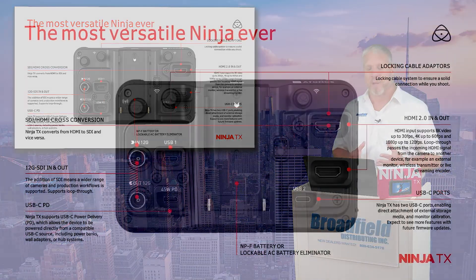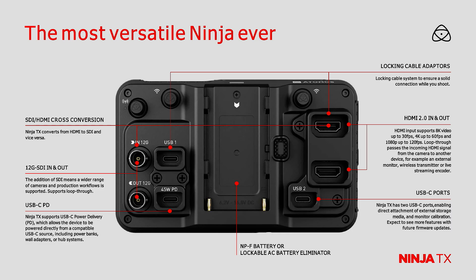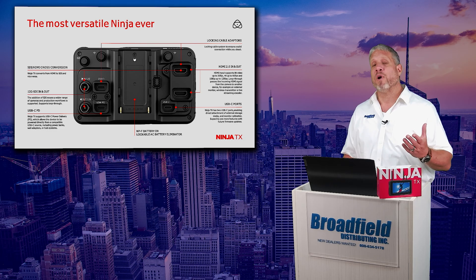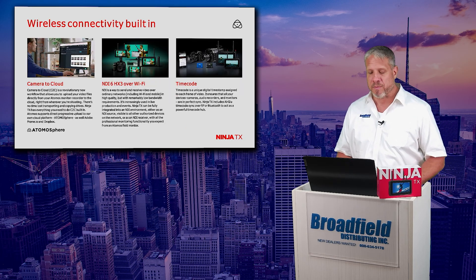It includes those SDI and HDMI locking connectors, making it perfect for even the most demanding workflows with SDI and HDMI cross-conversion capability, HDMI 2.0 input and output, and 12G SDI input and output, plus those USB-C ports allowing you to connect a USB-C drive for even greater storage capacities.